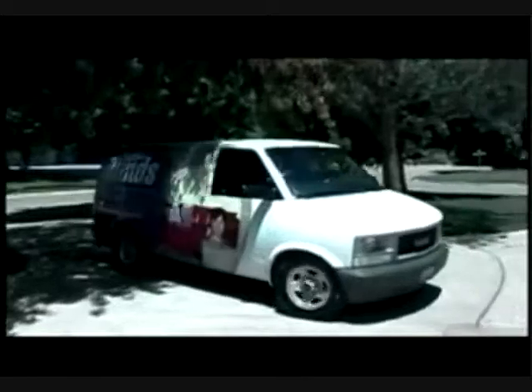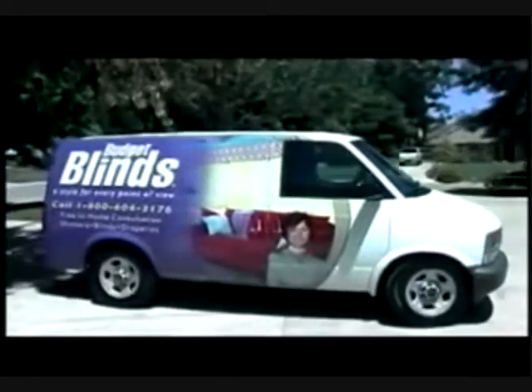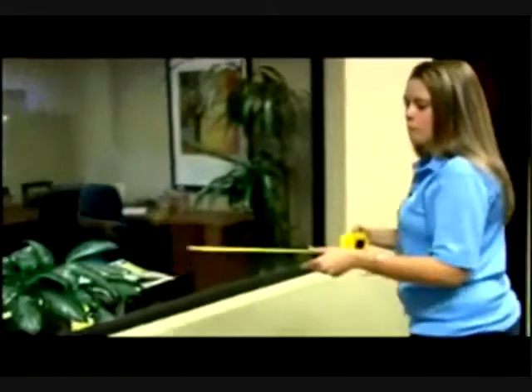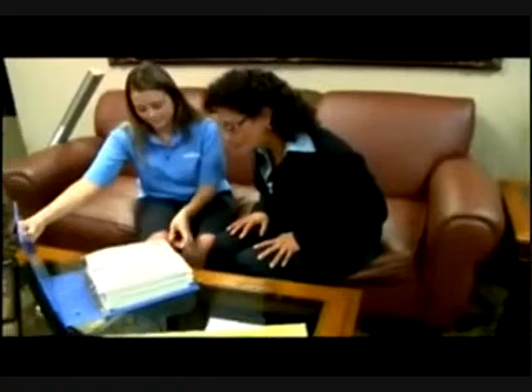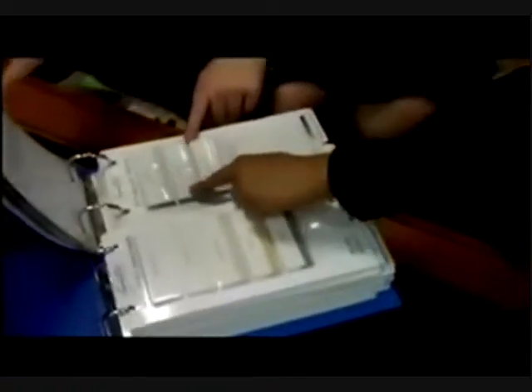Budget Blinds' combination of products and services offers the ultimate in convenience and selection. It is primarily a customer convenience concept: they bring the products and samples to the customer's home, measure the window sizes right there, and ensure an expert fit so that every installation fits perfectly. They show the products, show the brands, give tips on trends, and take care of all window covering needs. Basically, one call does it all for the consumer.